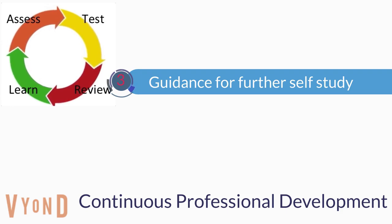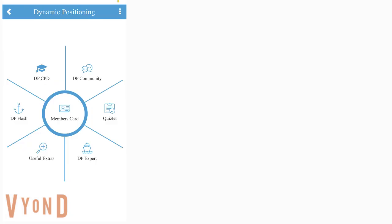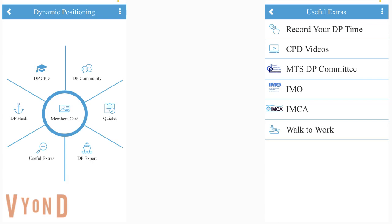Stage 3 can be daunting for busy seafarers — where do I start, when do I do it? We've produced a free app that you can download from all app stores to help you. Containing DP flashes and mini quizzes, this app will help you engage with industry documents in manageable bite-sized pieces. There are handy links to a range of documents and a DP community chat function where you can support each other.